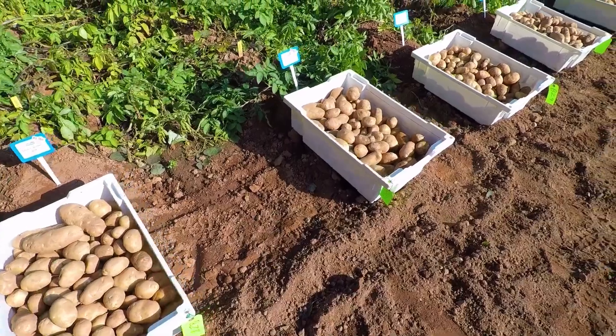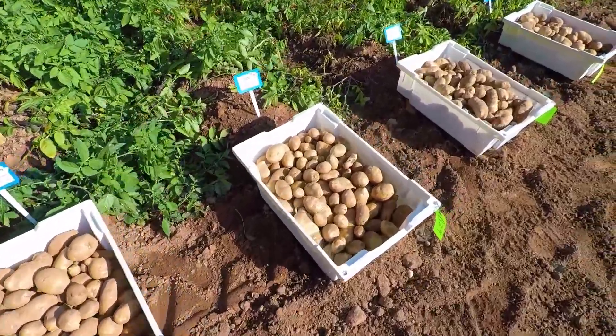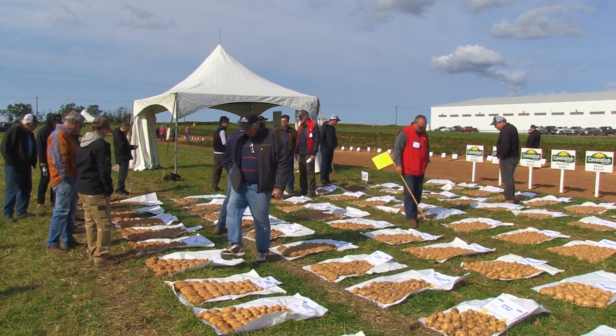Very interested to see the different projects that Cavendish is working on that are addressing our need for more marketable yield. So there's a lot of very interesting trial work that's being done here.